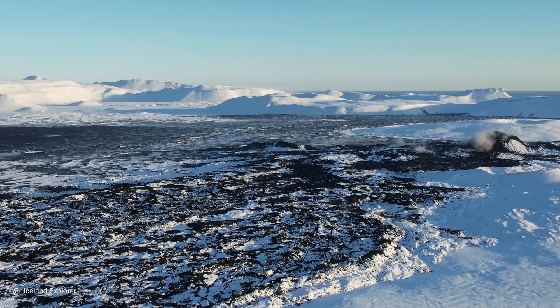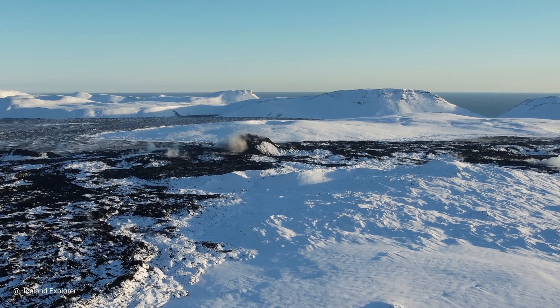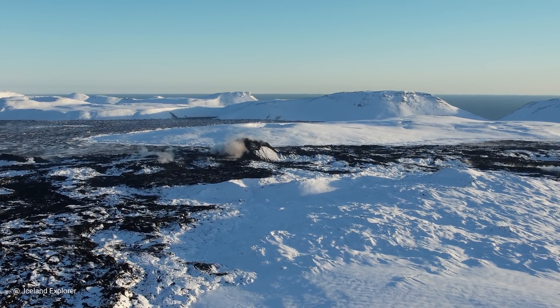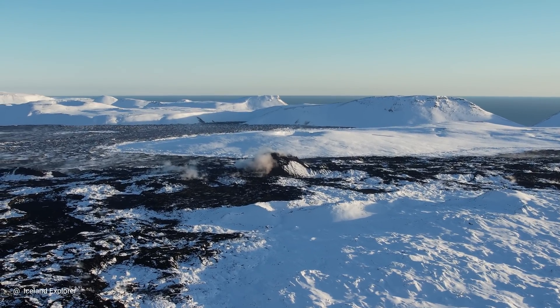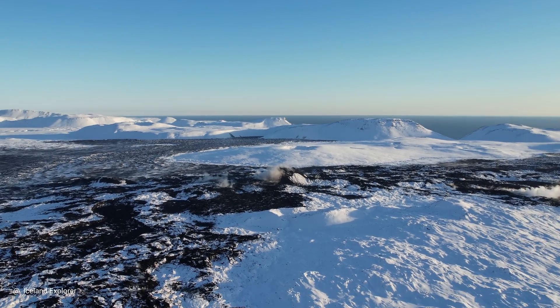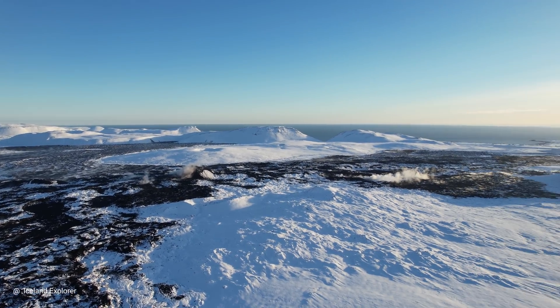Let's take a look at the craters. Here you see the summer crater, which was erupting last summer — I think it was eruption number five, in June or July. It's also steaming. It's the biggest crater along the fissure line.